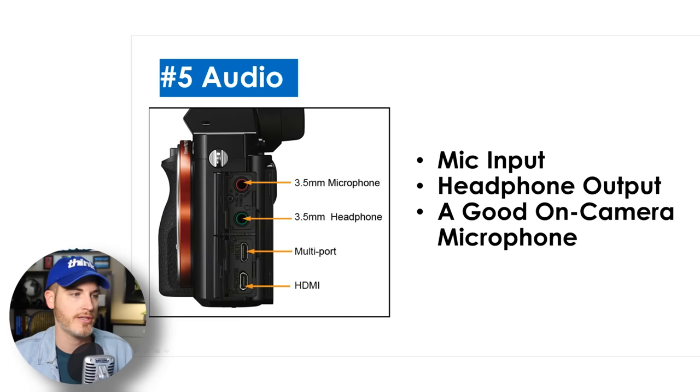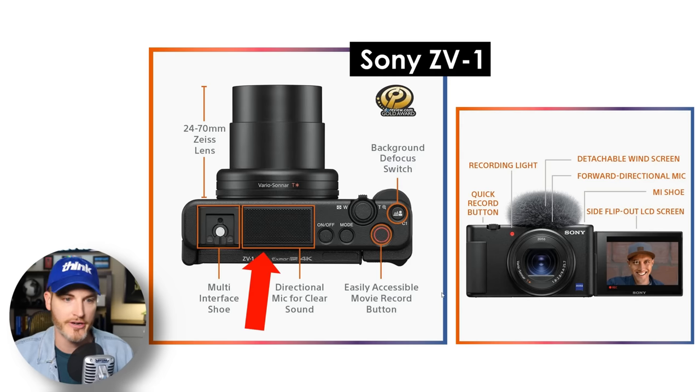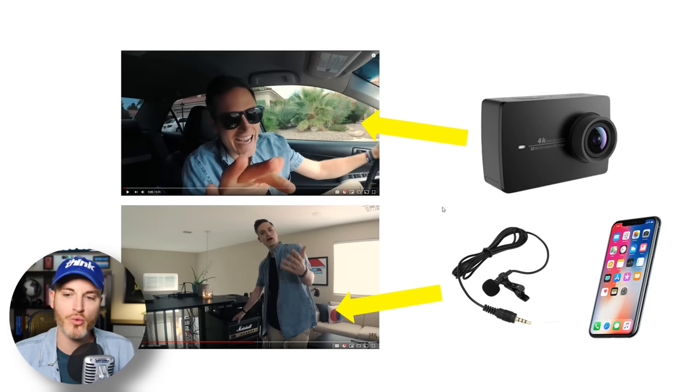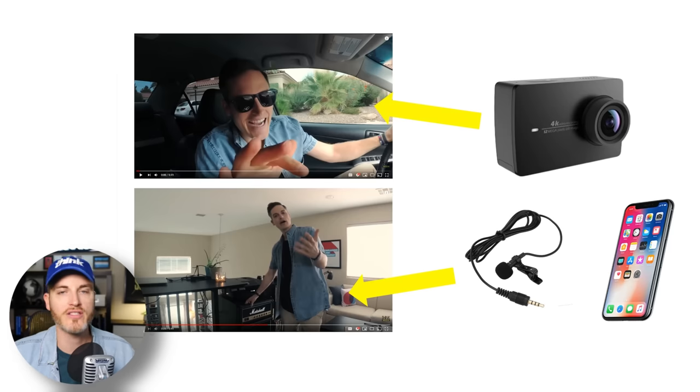If it doesn't have those things, your question is: does it have a good on-camera microphone? For example, the Sony ZV-1 has a really good directional mic with clear sound on camera. If you're frustrated and don't have a mic input, here are a couple of options. I once filmed a video with a Yi action camera that didn't have a mic input, so I bought a $15 lav mic from Amazon, plugged it into my iPhone, turned on my audio recorder, hit record, put it in my pocket, and recorded the audio separately. That means more work — you'll have to stitch those two things together in video editing.